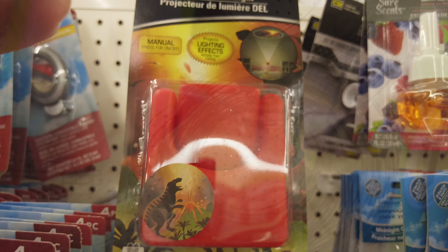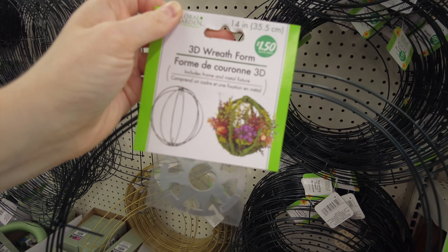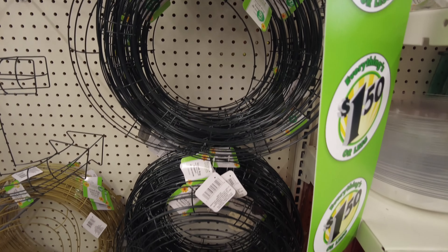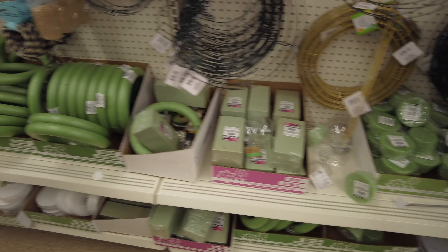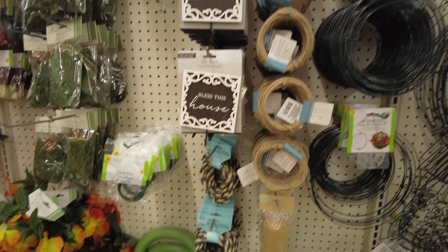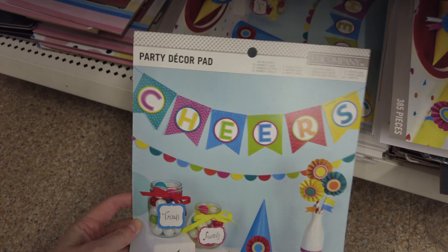Lots of little block calendars. These were neat — they were LED light projectors. Different types of wreath forms — this is a 3D wreath form, which is interesting, and the standard circular ones. I didn't see too many new things with the wreath items.